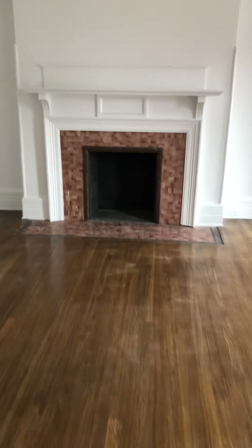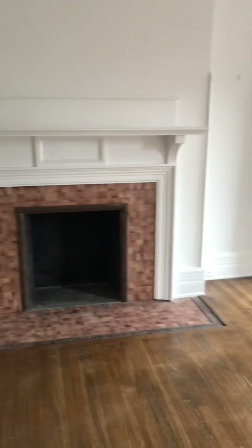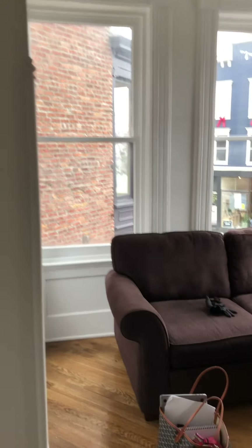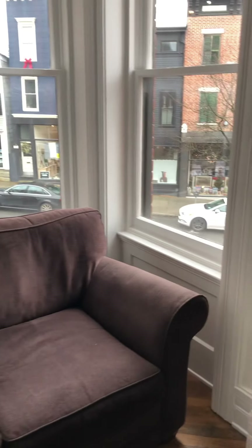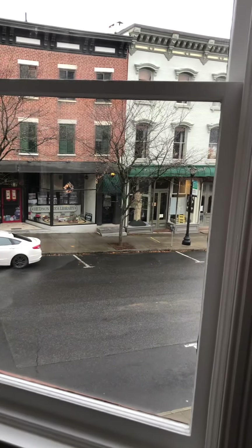This fireplace is beautiful — non-working, but quite a nice accessory to have. And this is the living room. Here we have a beautiful little bump-out turret kind of thing with four windows with great light that face south. So in the afternoon, this is a beautiful light coming in here.